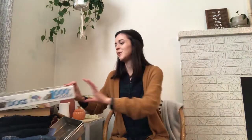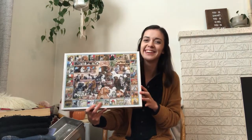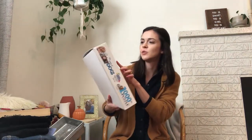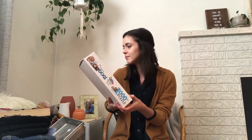We also found this really fun puzzle. The thing about thrifted puzzles is you never know if all the pieces are there until you put it together. It's a bunch of dogs — different breeds — and it tells you what kind of dog they are and where they're from. Like a bull terrier is from England, a Siberian husky is from Russia, and a Newfoundland is from Canada.